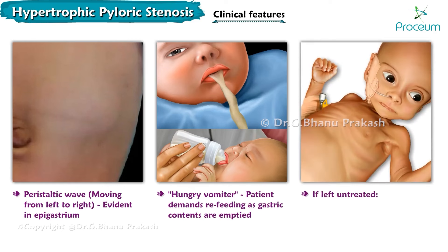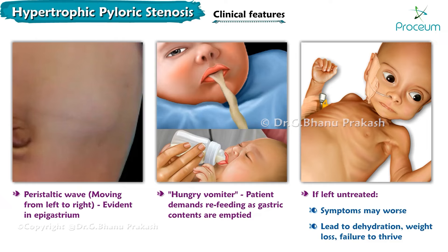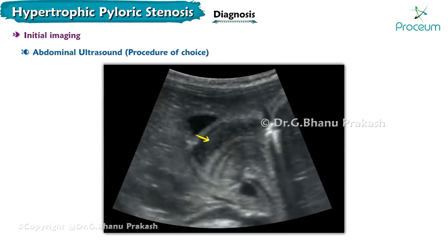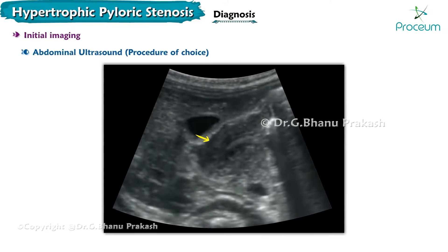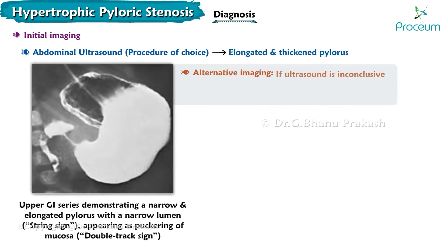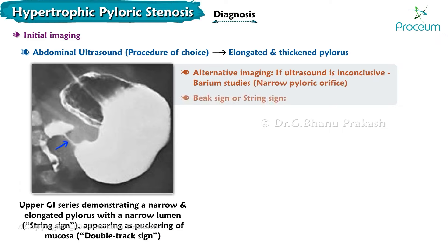If left untreated, symptoms may worsen and can lead to dehydration, weight loss, and failure to thrive. The initial imaging of choice is abdominal ultrasound, which shows an elongated and thickened pylorus. Other studies like barium studies can be performed if the ultrasound is inconclusive, which can show a narrow pyloric orifice, a beak sign, or a string sign.